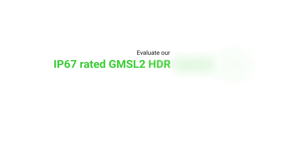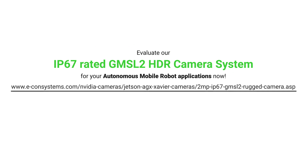Fascinated by the product? Evaluate the IP67-rated GMSL camera system for your autonomous mobile robot applications now!